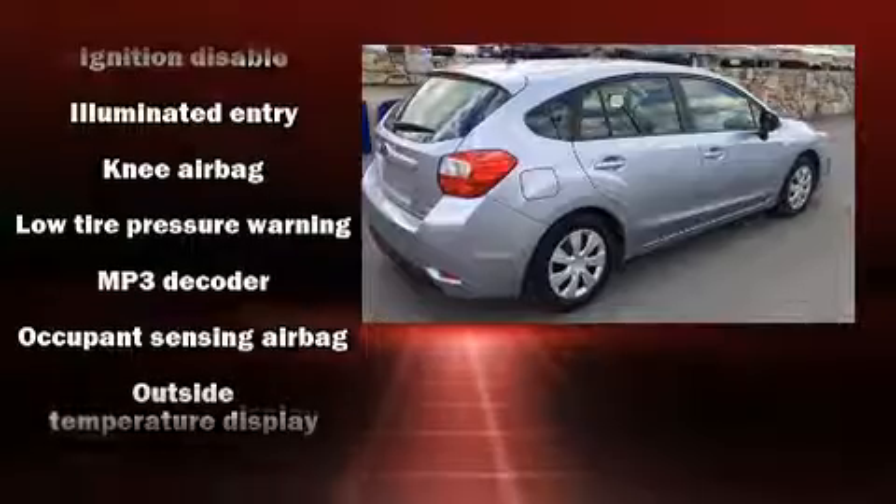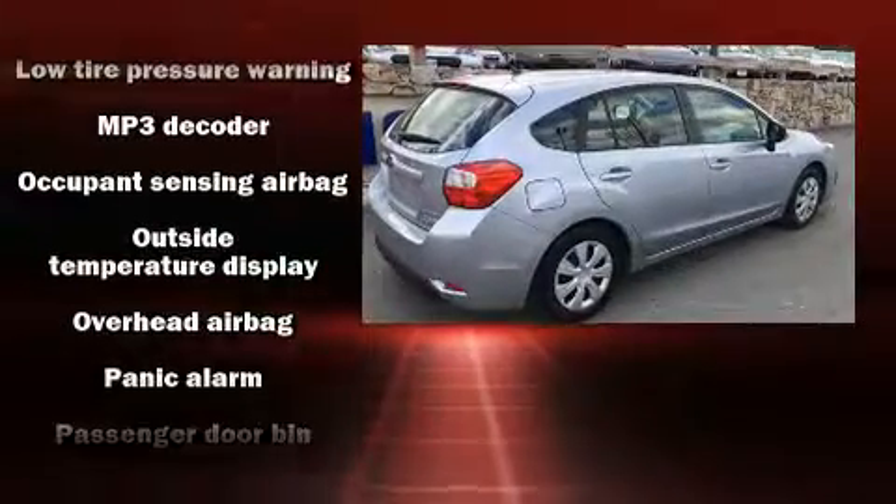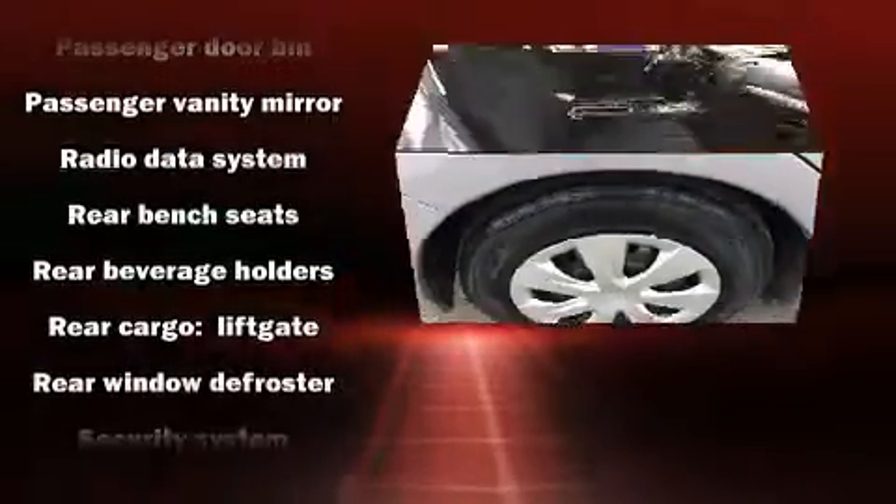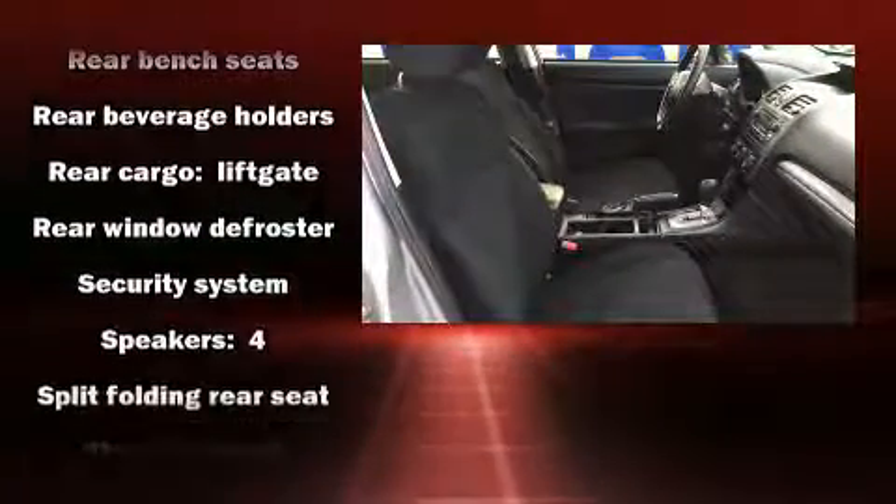Subaru also prioritized safety and security with features such as dual front impact airbags, front side impact airbags, traction control, brake assist, ignition disabling, and four-wheel disc brakes with ABS.